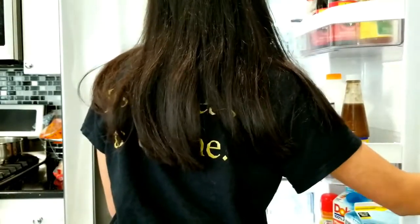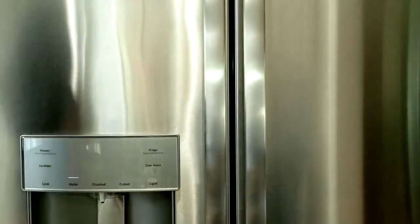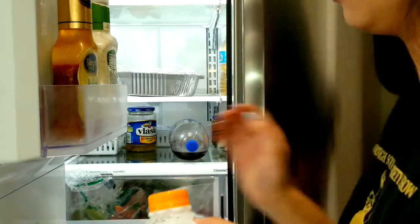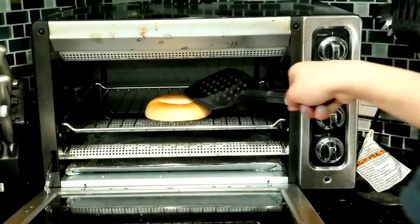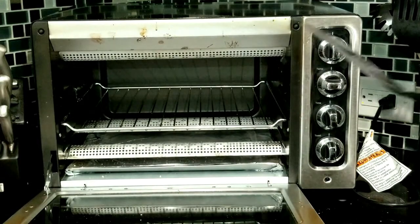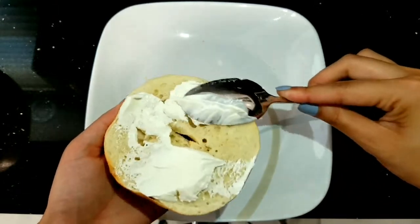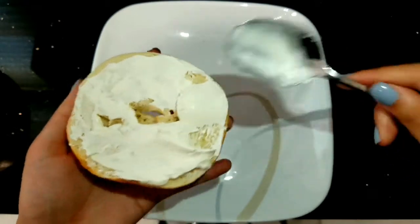I go to my refrigerator and grab the cream cheese — the Philadelphia original. I also grab milk because in the summertime I don't really go to coffee since I wake up on my own time. My bagel's usually done when I hear the ding, which makes me really happy. I get my bagel out, place it on a plate, and spread cream cheese all over it. I really love cream cheese so I add a lot — even after the clip you can see I still add more.